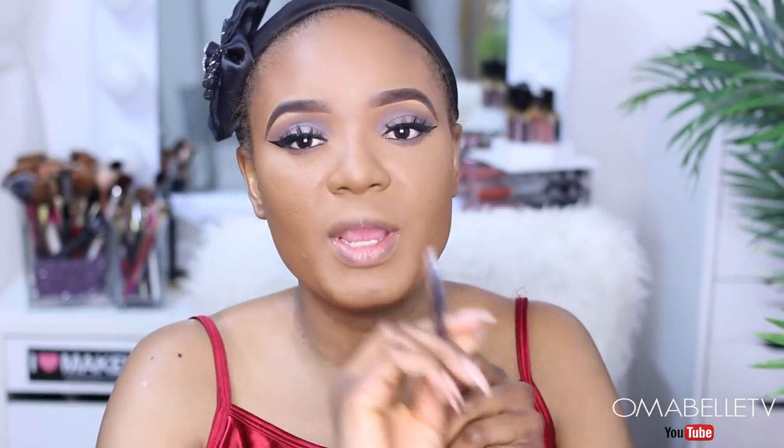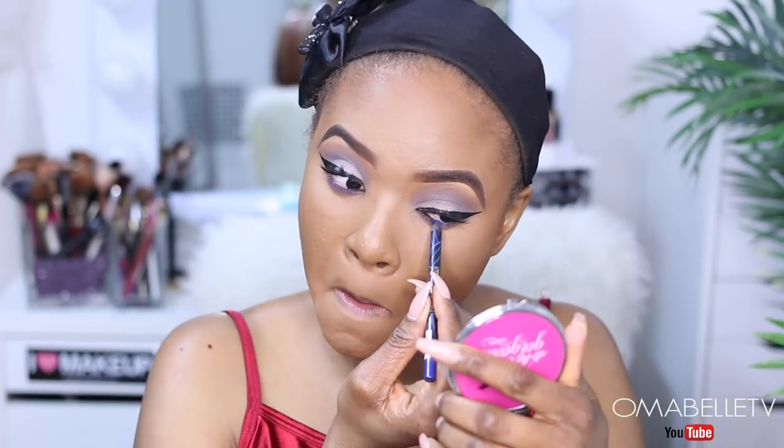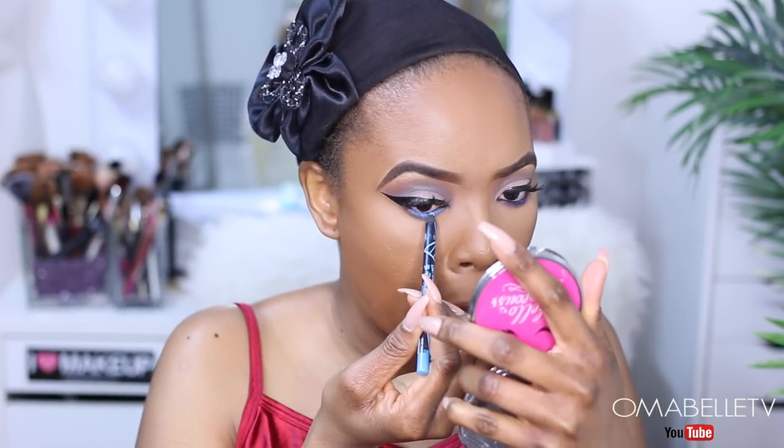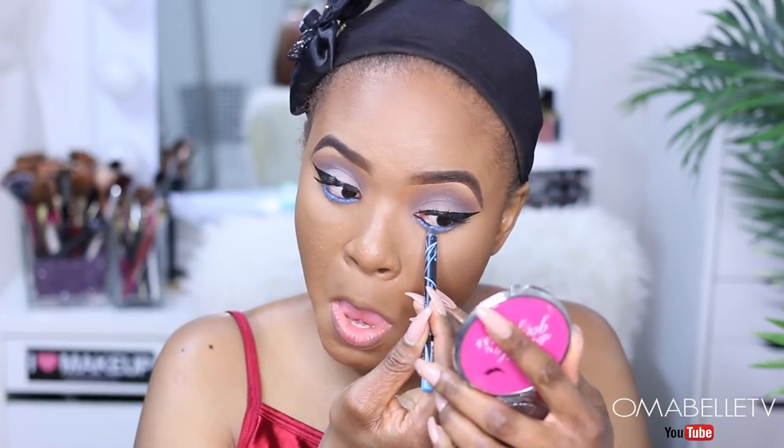I think I'm going to add a pop of color to this look. I'm going to be using these two eyeliners from Eleger Cosmetics — I'll go in with the darker blue and use it to line my waterline, then go in with the lighter blue. After that, I'll apply mascara on my lower lash line.